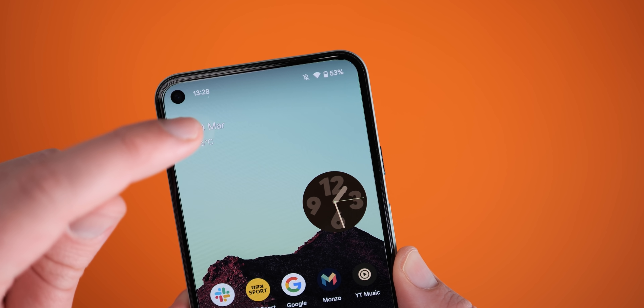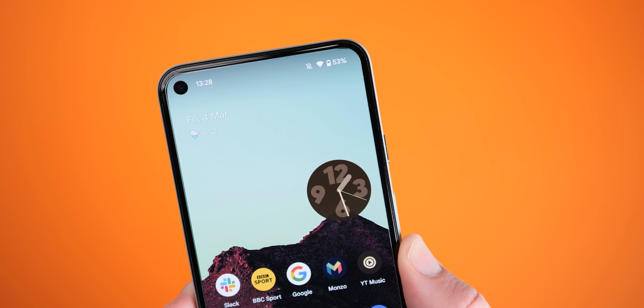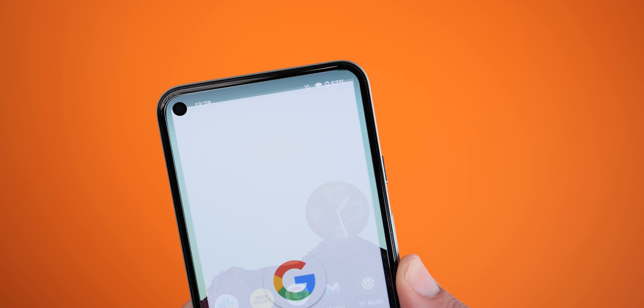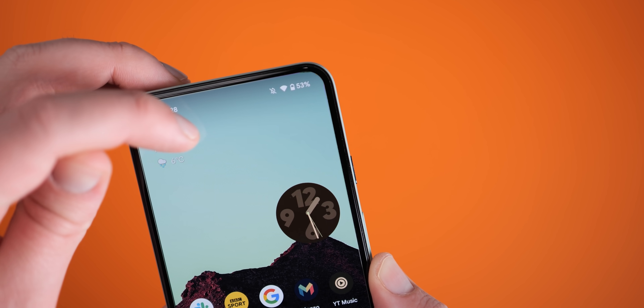Android 12L also now lets you tap the date within the at-a-glance persistent widget on the Pixel Launcher to quickly launch into the Google Calendar app, which mimics the weather-launching feature that has been present for a little while already.